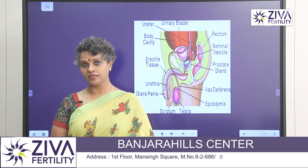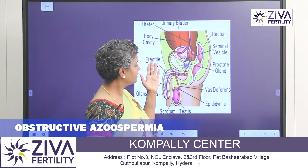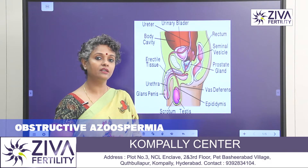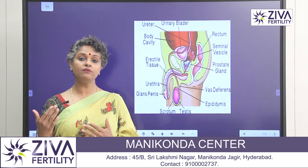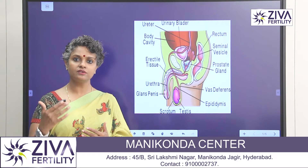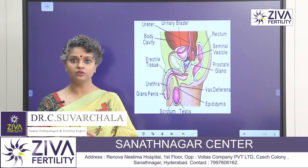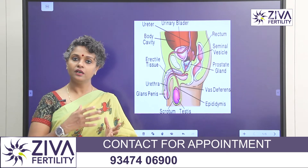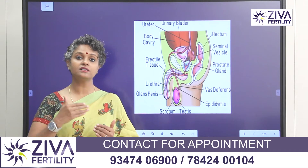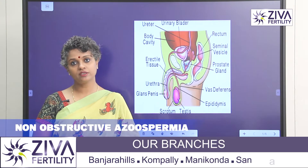As the name suggests, obstructive is where there is an obstruction in the reproductive system, anywhere in the reproductive system. The sperms are produced in the testes and they travel from the epididymis, the vas deferens, into the seminal vesicles, the prostate, and then finally out into the ejaculate. So if there is an obstruction in any of the areas that the sperm is traveling through, there could be obstructive Azoospermia.